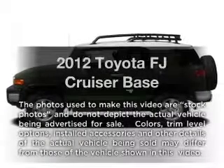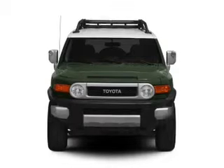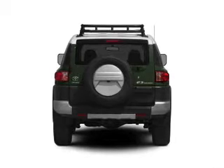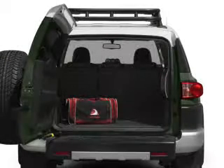Introducing the 2012 Toyota FJ Cruiser. This is the set of wheels you've been looking for, with a solid 6 cylinder engine. The powertrain includes 4 wheel drive driven by a 5 speed automatic transmission. Anti-lock brakes help you bring your vehicle to a safe stop.